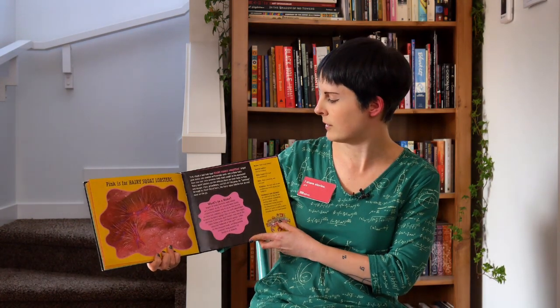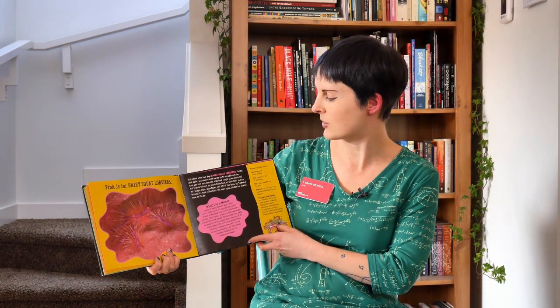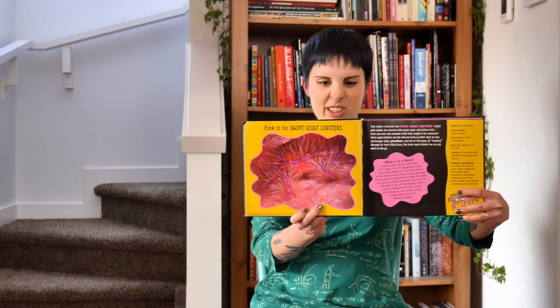Pink is for Hairy Squat Lobsters. Talk about a bad hair day! These little guys have purple spots and yellow hairs all over their bodies. I think they're kind of cute.